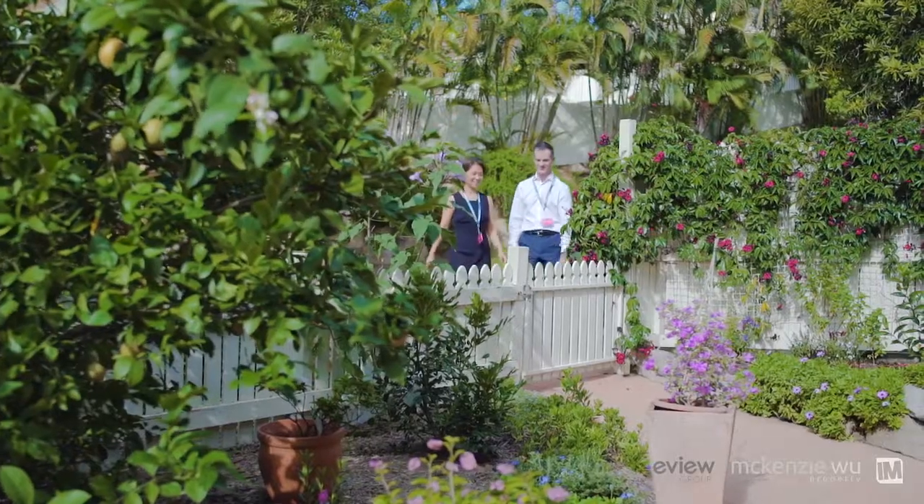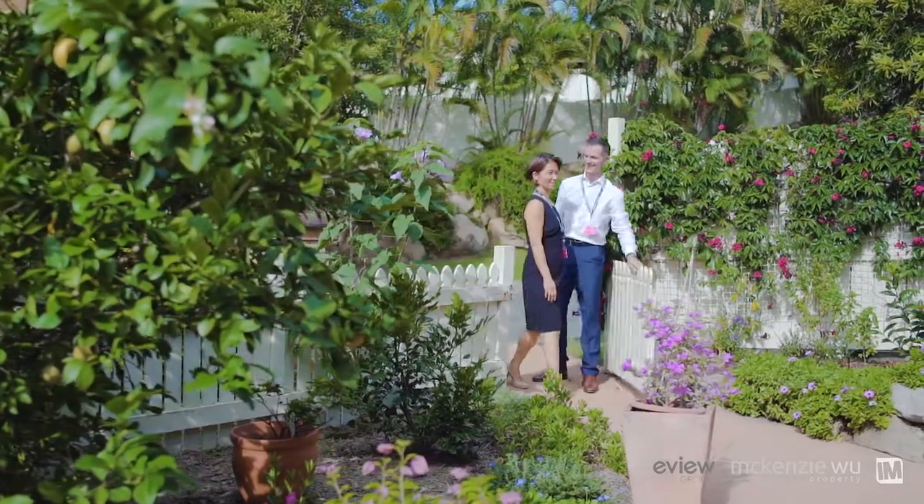Heading back to our beautiful split-level townhome, accessible both from its bright garden and pretty patio — with the juiciest lemon tree you've known — or from the front door and garage.